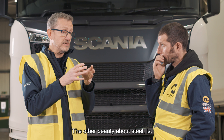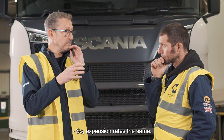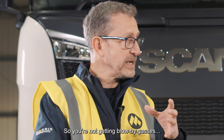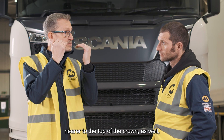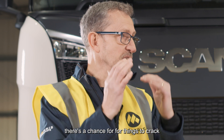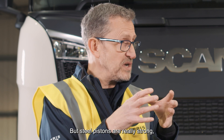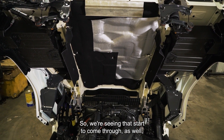The other beauty about steel is it expands at the same rate as the block that it's contained in. Expansion rates are the same, so the actual clearances within the bore remain constant. So you're not getting blow-by gases going into the sump. You can also move compression rings nearer to the top of the crown, because it's stronger and it'll take that. If you get too close to the top of an aluminium piston crown there's a chance for things to crack and various other side effects you don't want, but steel pistons are really strong and they can cope with the high pressures and higher temperatures. So we're seeing that start to come through as well.